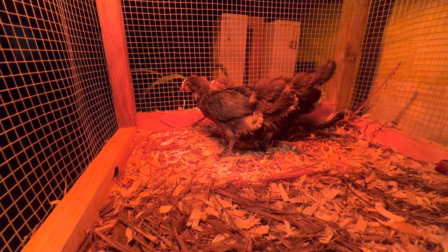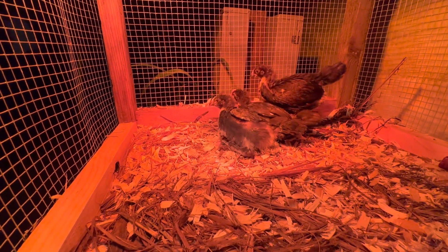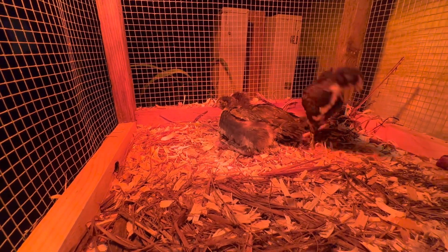They're doing so well. And now they're just going to — they're tired. They're going to lay down in that warm heat.